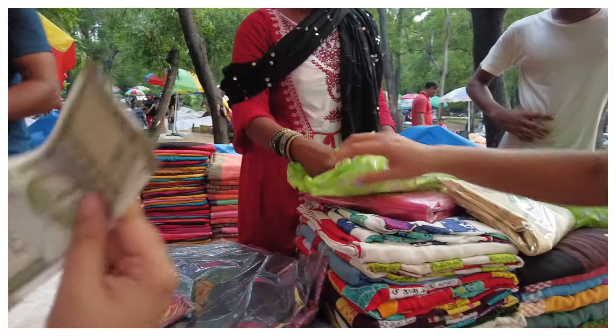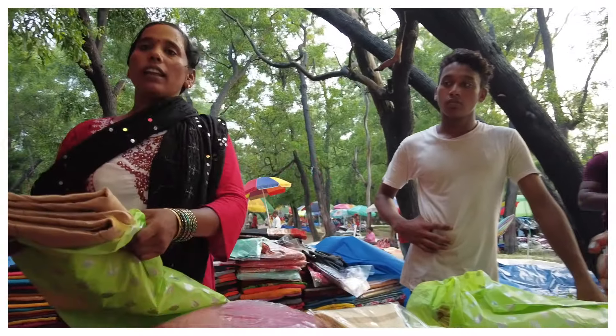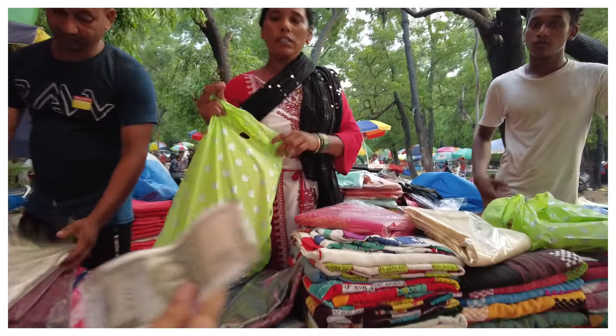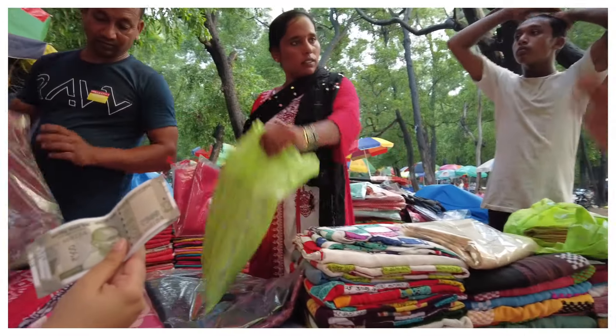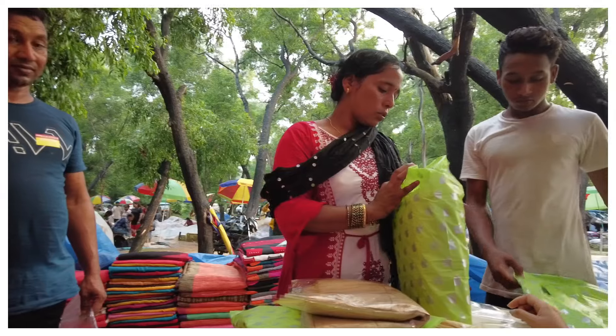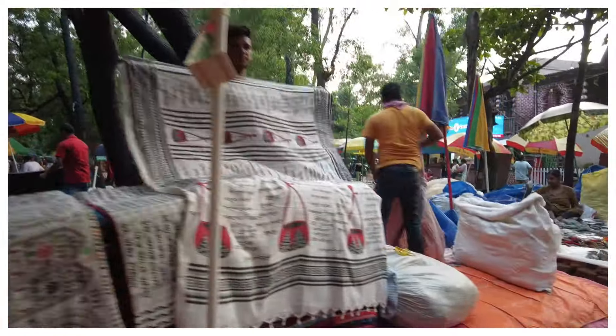Finally, we moved to a shop where the lady had a wide variety of sarees, and we purchased some for ourselves. There were more on display, all very pretty, ranging around 500 to 600 rupees. There were also bed sheets being sold here.